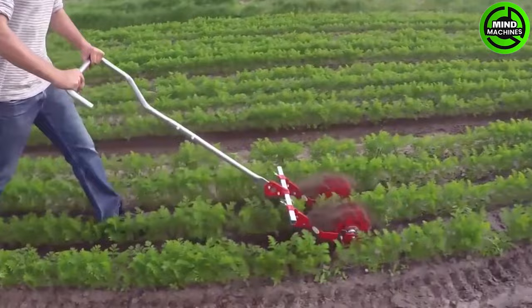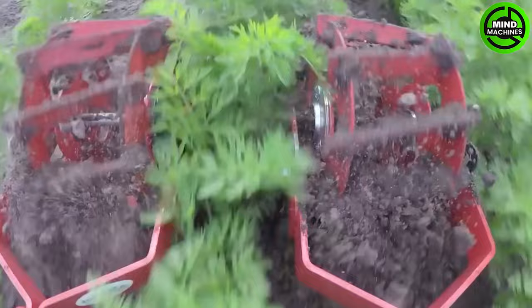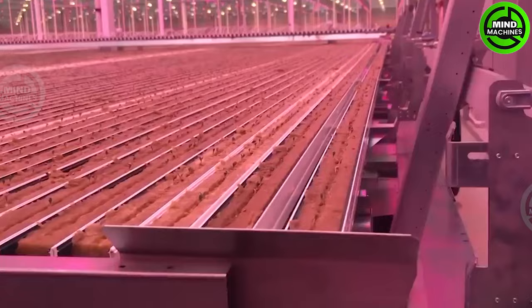Farmers can now save a lot of time and labor cost with this simple tool! The automated planting system is indeed the future of farming, seamlessly integrating technology and agriculture.